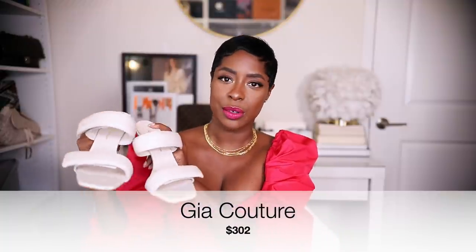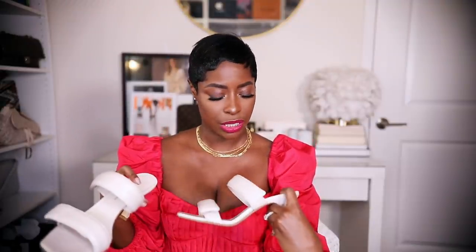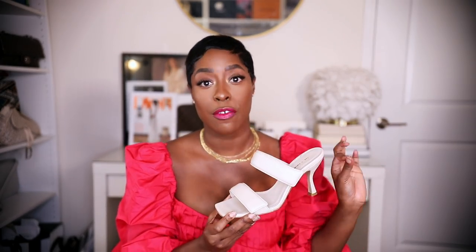Next up is the only heel in the bunch — these little sandals from Gia x Pernille Teisbaek. These are amazing — super, super comfortable. The leather is so plush and soft. The heel is about three inches, so not bad. They run true to size; I have a 38. They're also velcro, so you can tighten them, which is great if you have narrow feet like I do — I had to tighten these a lot so my foot didn't slide out. Great for wider feet too since you can loosen them.